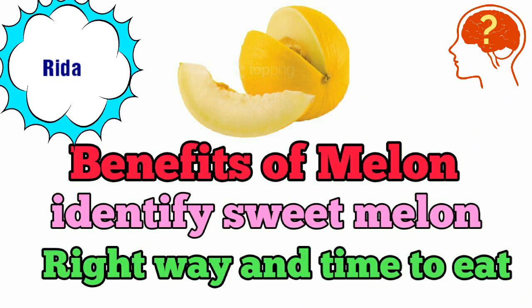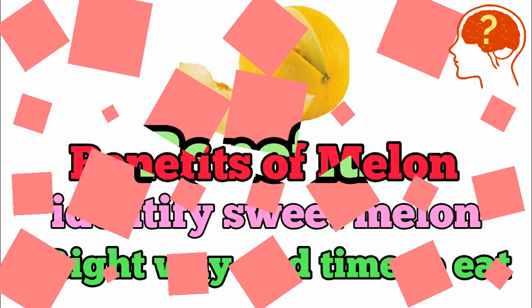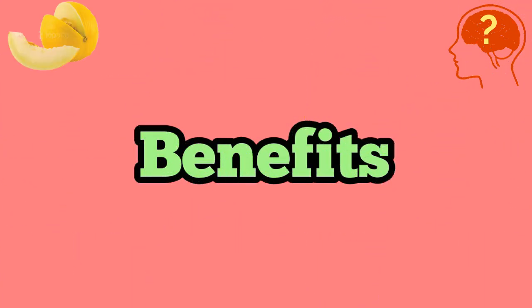I am Radha and today I will tell you about our lovely fruit melons, their benefits, how you can choose a sweet melon the right way, and the right time to eat them. Starting with the benefits of melon.